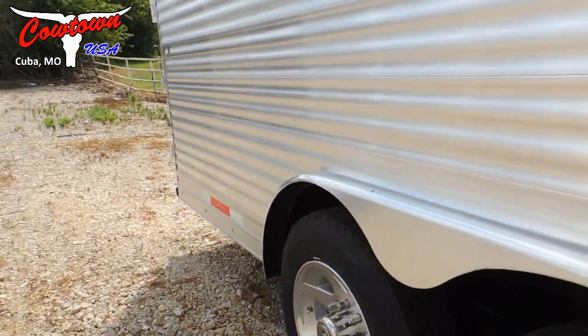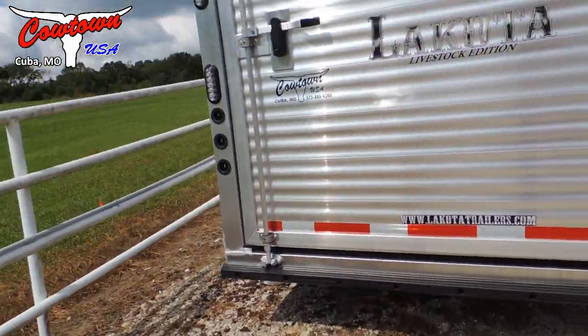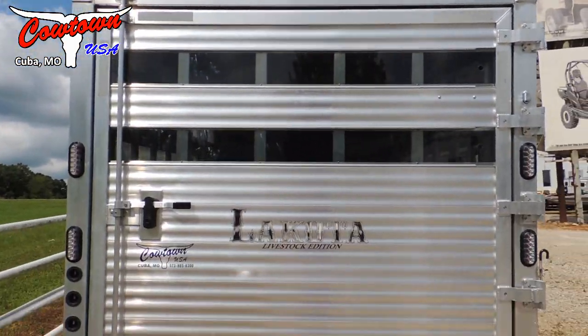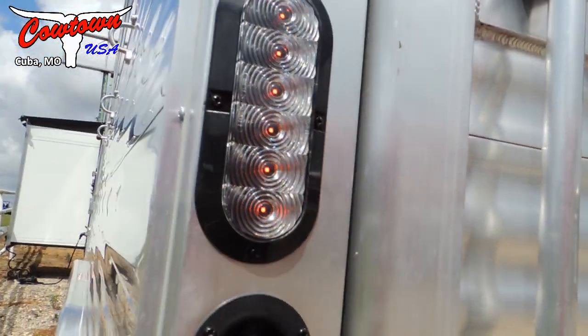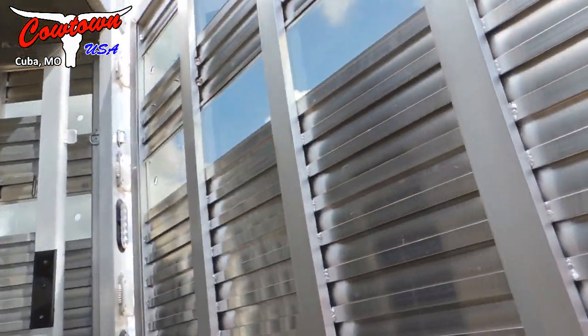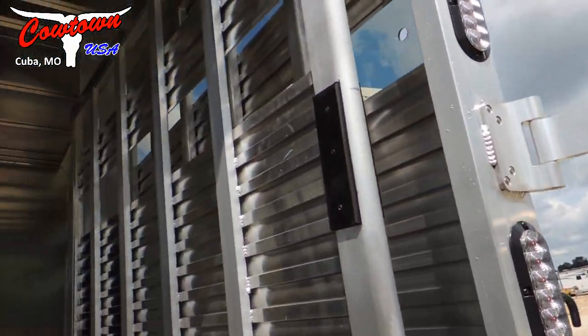I could walk up in there and show you, but I'm just going to take you around here in the back. Give you a look-see. I'm sure you've already seen the pictures, but here again, dual load lights over the top of this. Just upgrade, upgrade. But all that means to you is everything's just going to work better. Are they the cheapest? No. Most of the people that we order trailers for — this is how we learn to order ours — they'll order these upgrades.